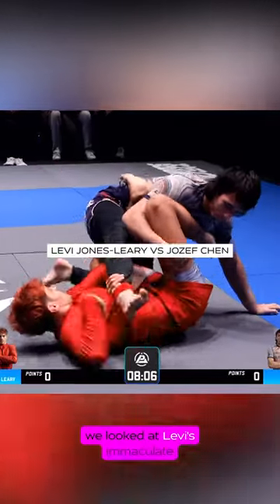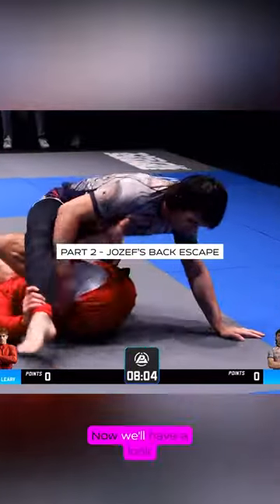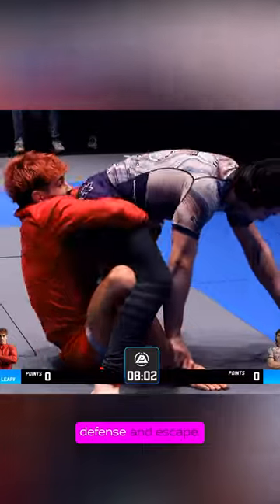In my previous video, we looked at Levi's immaculate backtake. Now we'll have a look at Joseph's genius back defense and escape.